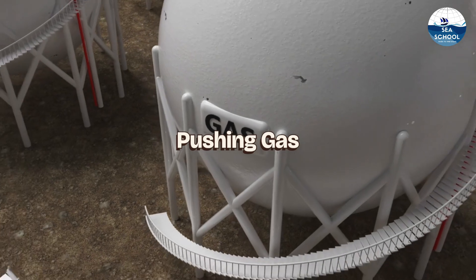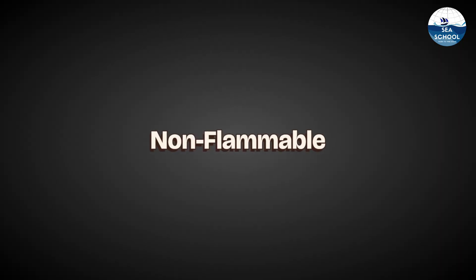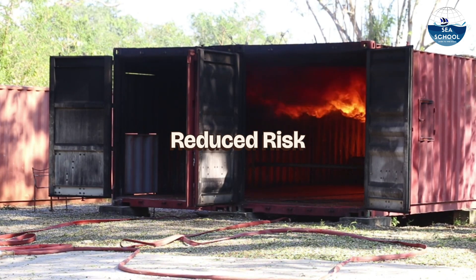The blower then pushes the inert gas into the cargo tanks, creating a non-flammable atmosphere by displacing oxygen. This significantly reduces the risk of fires and explosions.